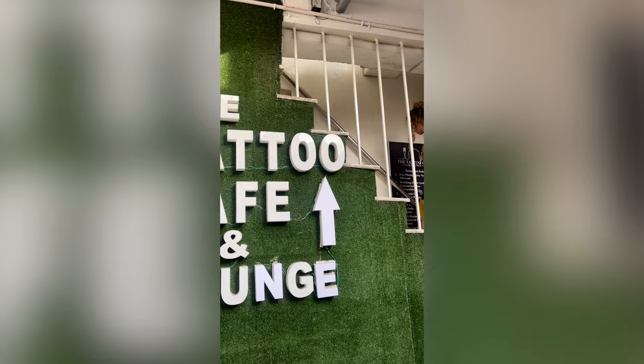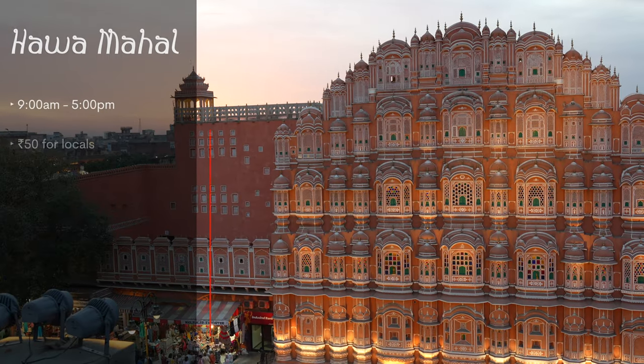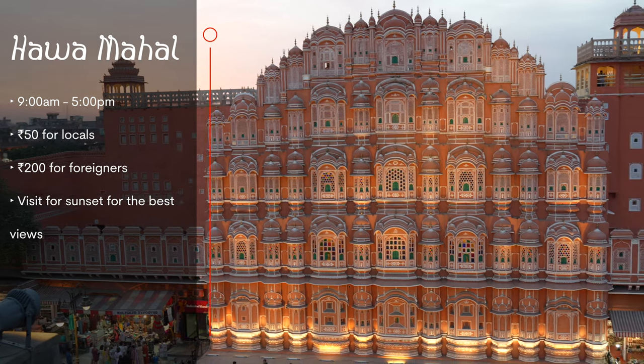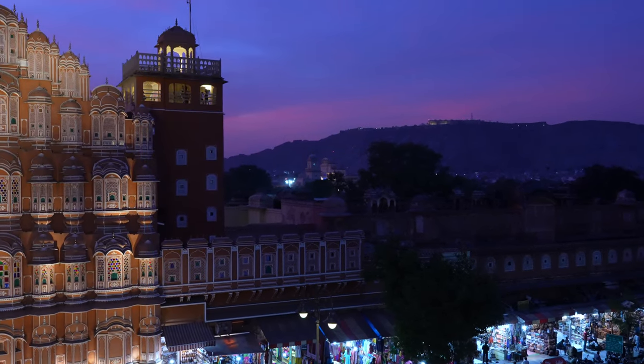If you're interested in its history there's a small museum inside, but we recommend crossing the street and climbing up to the rooftop of the Tattoo Cafe to capture beautiful views and amazing pictures while you sip on a coffee. The palace is open from 9 a.m. to 5 p.m., with an entry fee of 50 rupees for locals and 200 rupees for foreigners. The best time to visit is at the end of the day when temperatures are cool and the sun begins to set behind it.